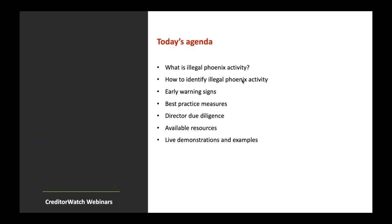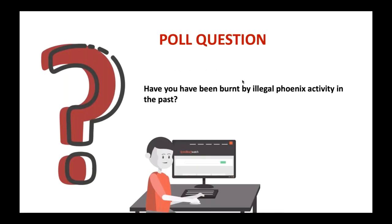Today's agenda: we'll go through exactly what illegal Phoenix activity is. Some of it will be basic, but it's certainly a hot topic — especially in today's climate where companies are falling over more rapidly than usual. Certain industries are being hit hard and are often the prime suspects involved in Phoenix activity. We'll look at early warning signs, best practices, company and director due diligence, and available sources. We'll also do a quick live demonstration of a couple of products.